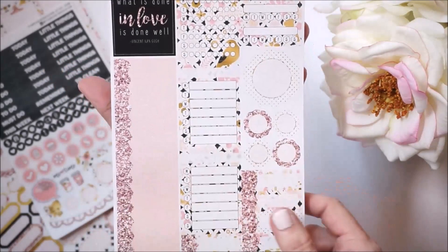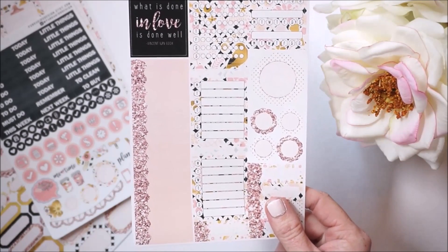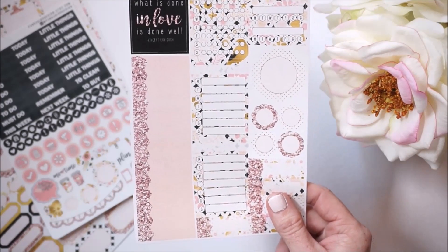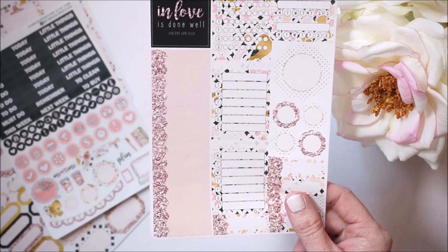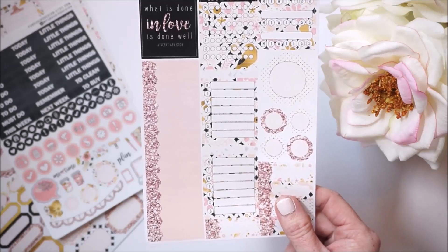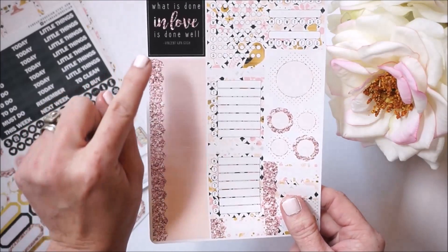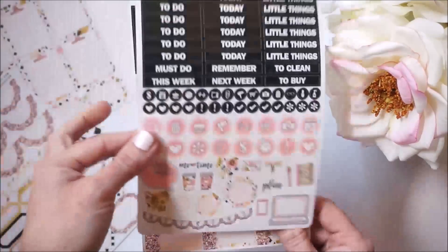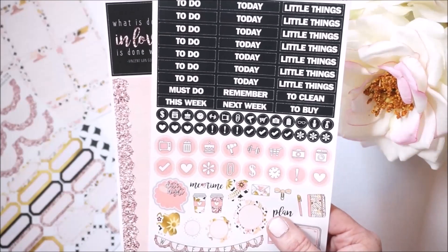There are three individual habit trackers, more circle scalloped labels in different sizes, and quarter box labels. Over here is how she does her littles, which I think is an awesome solution. I love to use littles when they're provided in a kit for the no-white-space look, but sometimes the icon doesn't match the day. Here she has left them blank — 14 littles with an adorable little glitter — so you can take the smaller icons from another sheet and designate them yourself. I really love that idea.